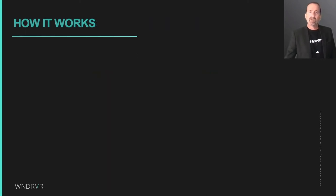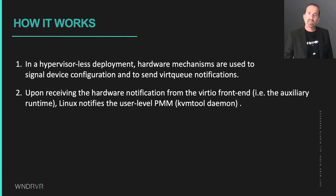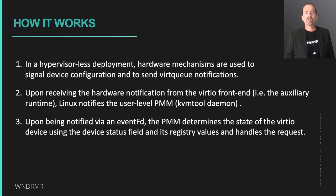Basically, the way hypervisorless VirtIO works is using hardware interrupts between the runtimes to signal changes to the shared memory. When the interrupts arrive at the Linux kernel, it notifies the physical machine monitor using an event FD. The PMM then determines why it is being notified and handles the request. The PMM also relays notifications to Vhost when the request can be offloaded for VSOCK or VNET.